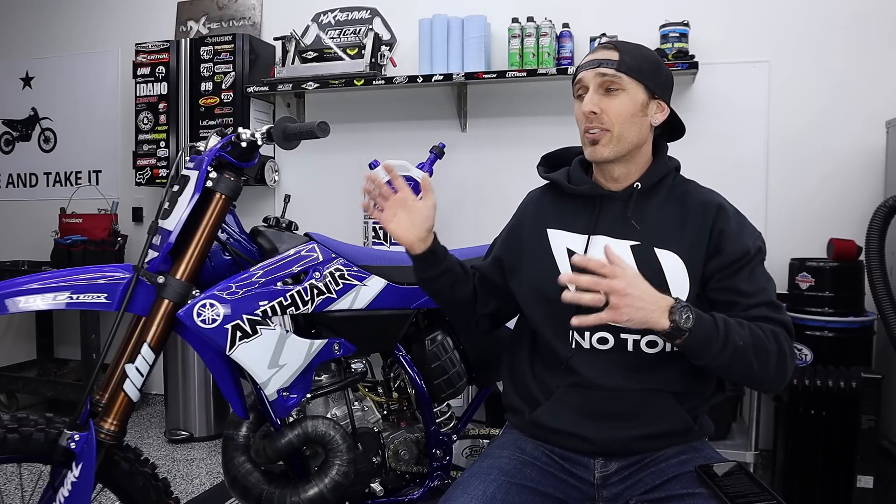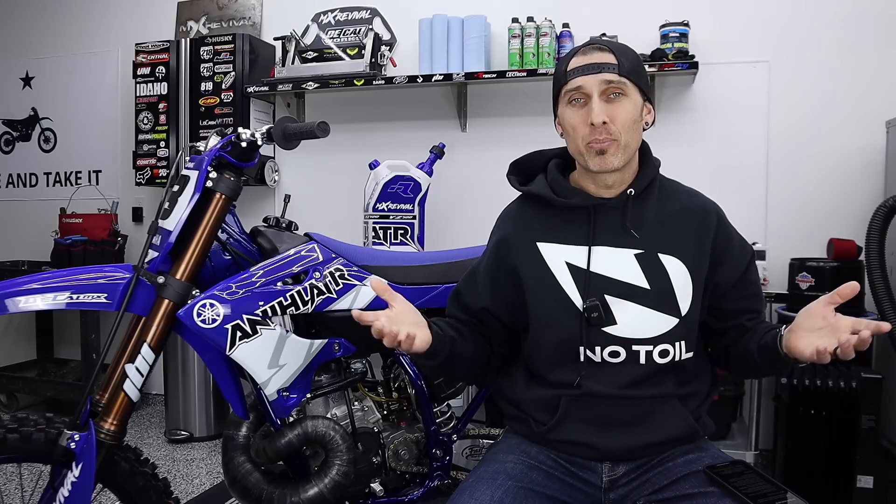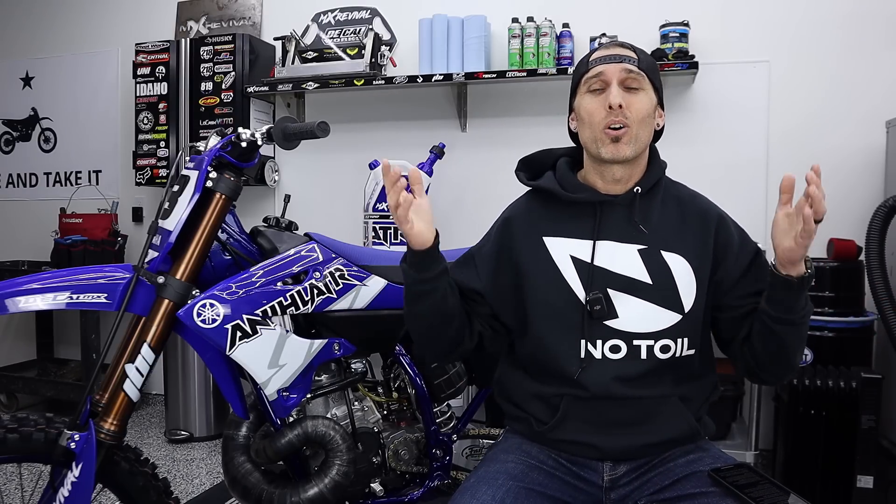What is up, guys? Welcome back to episode 16 of our epic YZ500 build and giveaway, aka Annihilator. My name is Charles, owner of MXRevival and MXRevival.com. First thing I want to say straight away is, guys, thank you so much for all of your support. It has been somewhat overwhelming. This has been such a fun project to build for you guys. I mean it from the bottom of my heart. Thank you guys so much.